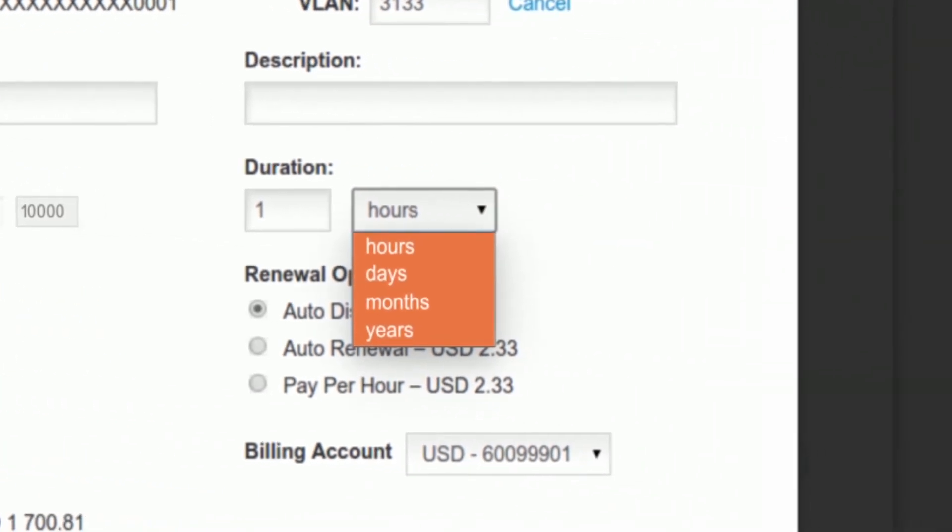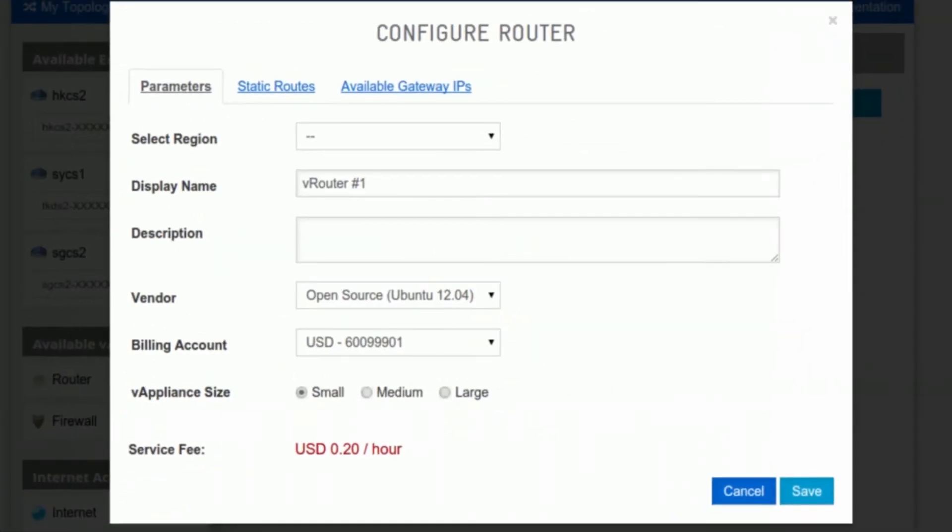Provision network flows with an hourly, daily, monthly, or yearly term, and use network function virtualization capabilities to add virtual network appliances, such as firewalls and routers.